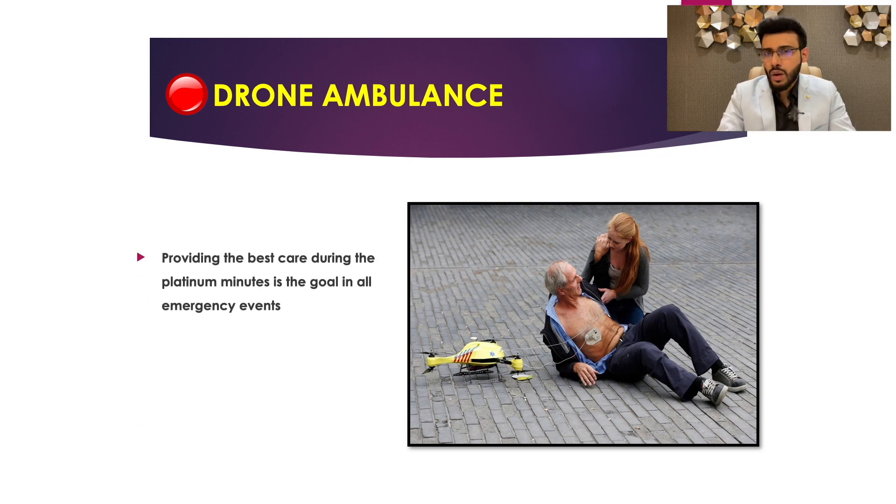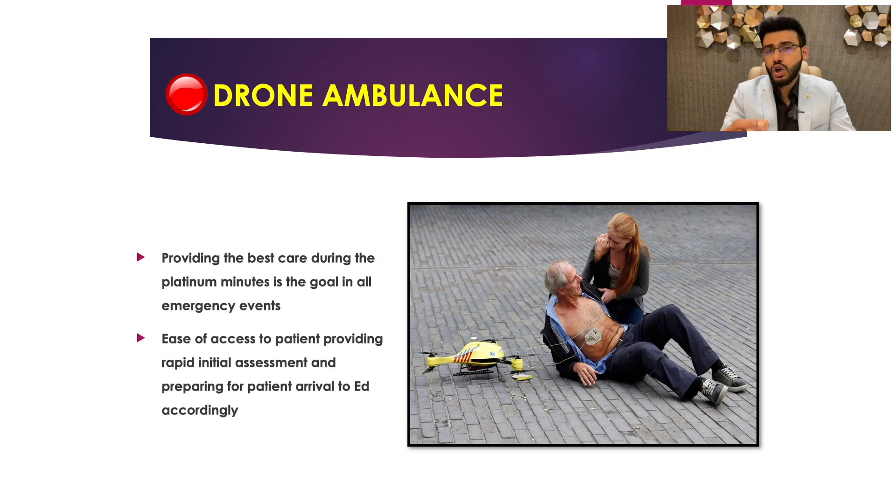The drone ambulance. Providing the best care during the platinum minutes is the goal in all emergency events. Ease of access to patient, providing rapid initial assessment and preparing for patient arrival to the emergency department — all are helped by drones. The drones are designed to carry automated external defibrillators, medications, and this will help to save many lives within minutes.